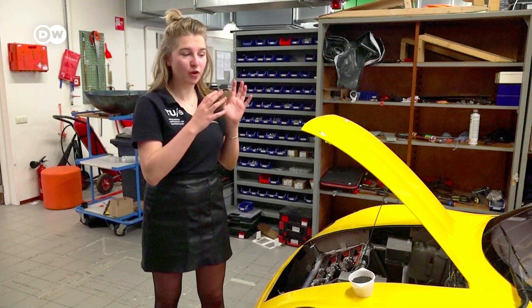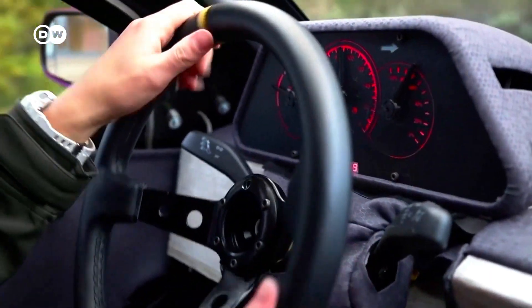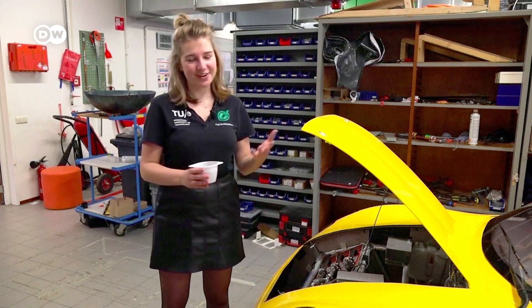This car is very special because it's made out of waste. This is normally what you throw away in your home as unsorted household waste, so it's very awesome.